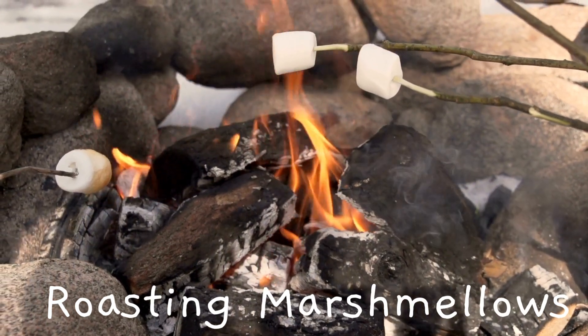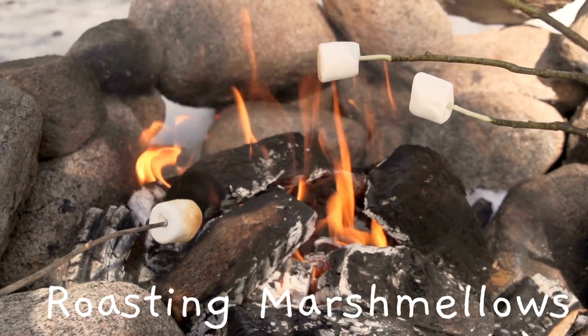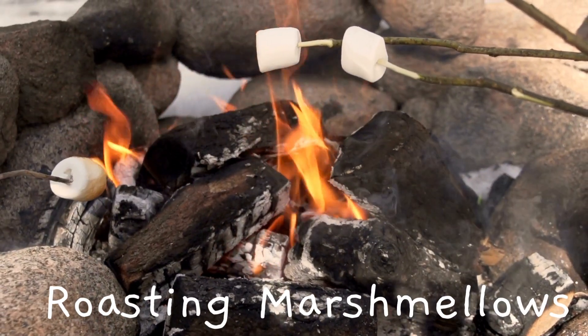Roasting marshmallows — have you ever roasted marshmallows over a fire? Inside the marshmallow, there are tiny air pockets. When you heat it, these pockets get hot and expand, making the marshmallow puff up and gooey and delicious.